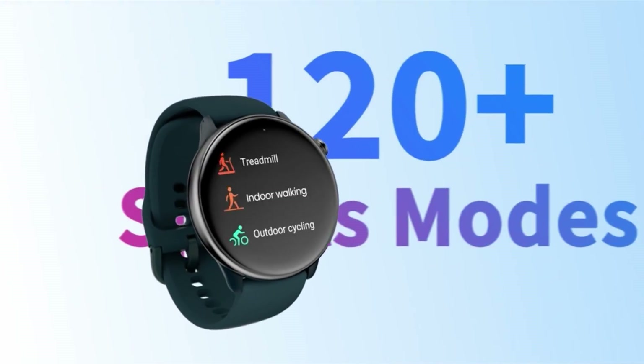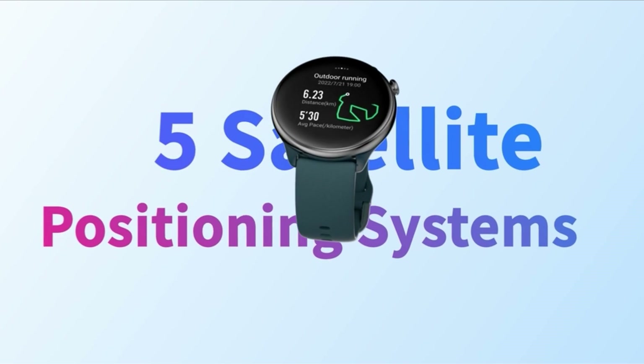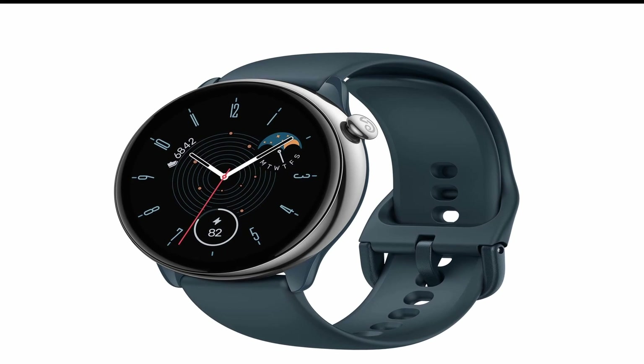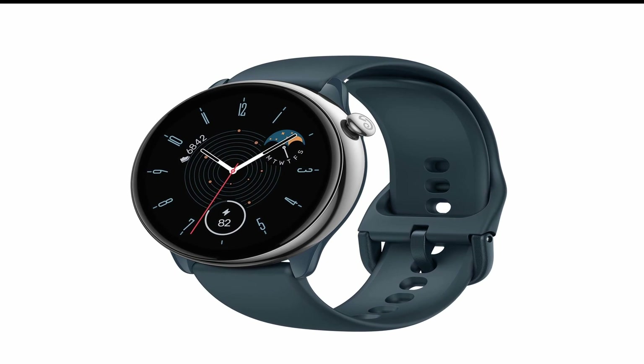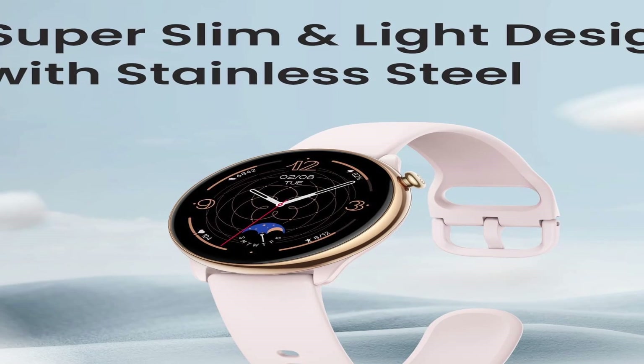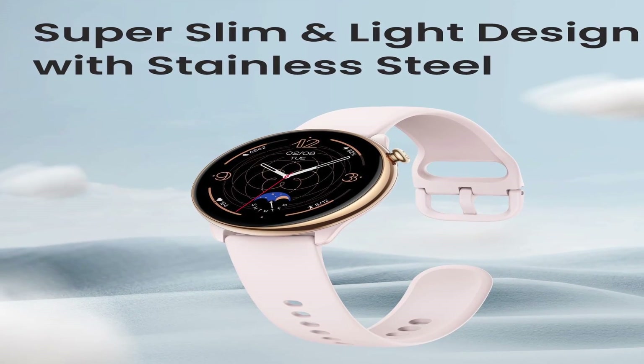Next, let's talk about straps. The Amoset GT-R Mini comes with a silicone strap that is comfortable and durable. However, if you want to switch up your look or add a bit of sophistication to your wardrobe, there are plenty of other strap options available. Leather straps are a popular choice for those who want a more refined look, while nylon and silicone straps are great for those who want something more sporty and casual.